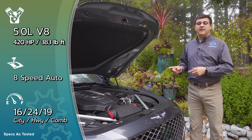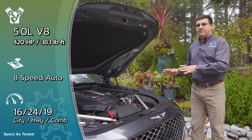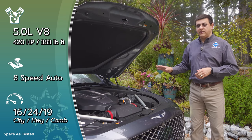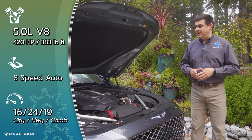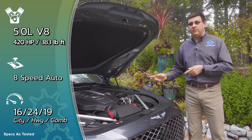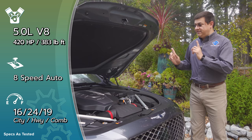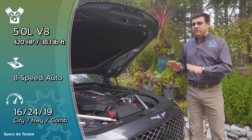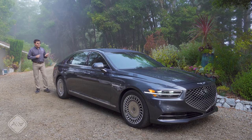If you want the top-end trim of the Genesis, that gets you the 5.0-liter V8, producing 420 horsepower and 383 pound-feet of torque. You'll notice that's not that much more torque than the 3.3-liter V6, because this is a naturally aspirated V8 — and it's the only one left in this segment. If you want a large luxury sedan in America with a naturally aspirated V8 engine, you basically have this and the Lexus products that use their 5.0-liter V8. Regardless of engine choice, power goes to the ground via an eight-speed automatic transmission; rear-wheel drive is standard and all-wheel drive is optional. Fuel economy for the V8 AWD model is 18 miles per gallon combined.